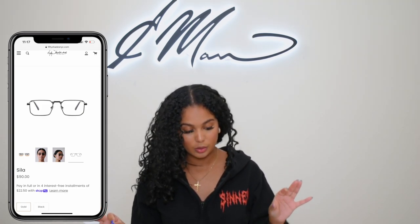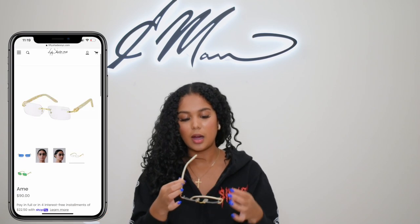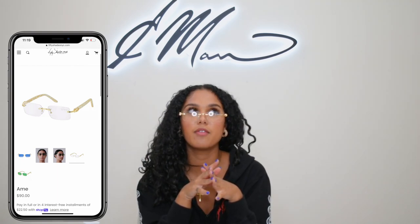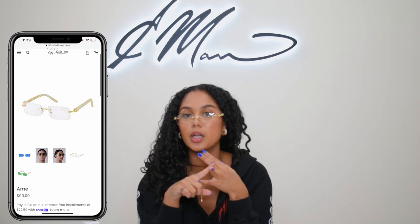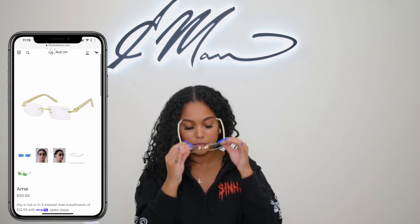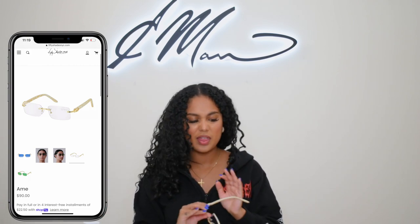Then we have this one that reminds me of Cartier's. We have it in clear, but we also have it in blue and green. Love it. So that is all for our clear lens — my favorites anyway — because we have a ton more. But these are just my favorites, my go-tos.